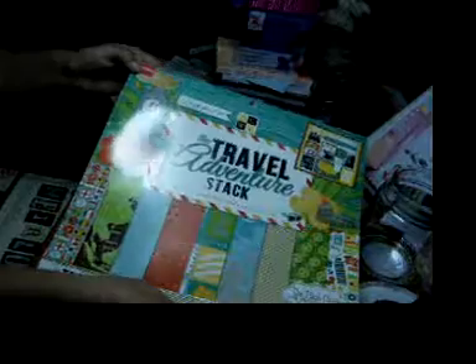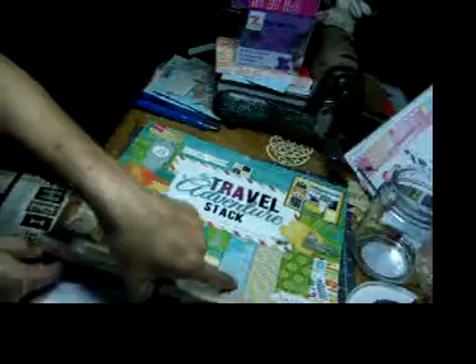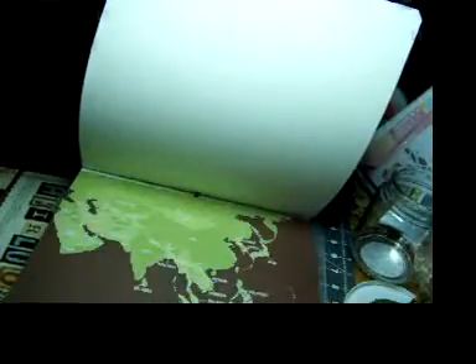I picked up the Travel Adventure Stack from DCWV for $7.97 — this is their clearance stuff. It was 48 sheets. Let's see what kind of paper we have in here. It kind of shimmers; I don't know if y'all can tell or not, it's got silver foiling in it. There are maps of the world, dots, and gold and silver stripes with white in it.